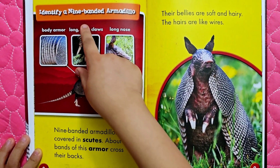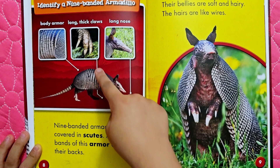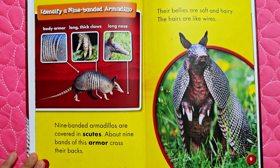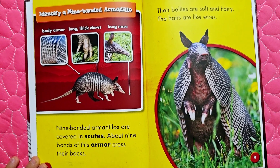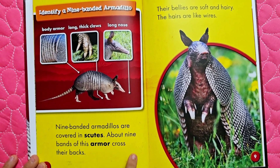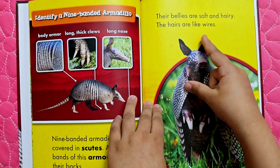How to identify a nine-banded armadillo: body armor, long thick claws, and long nose. We have seen this one on our trip to Florida, Texas, and Louisiana. Nine-banded armadillos are covered in scuts. About nine bands of this armor cross their backs. Their bellies are soft and hairy, and the hairs are like wires.